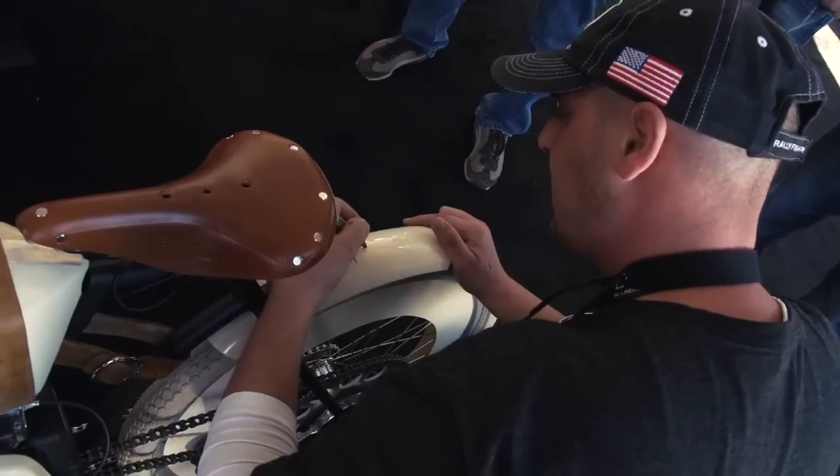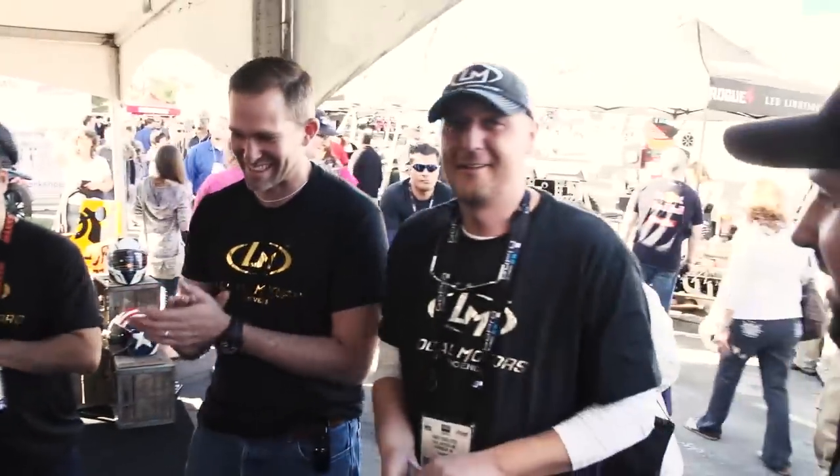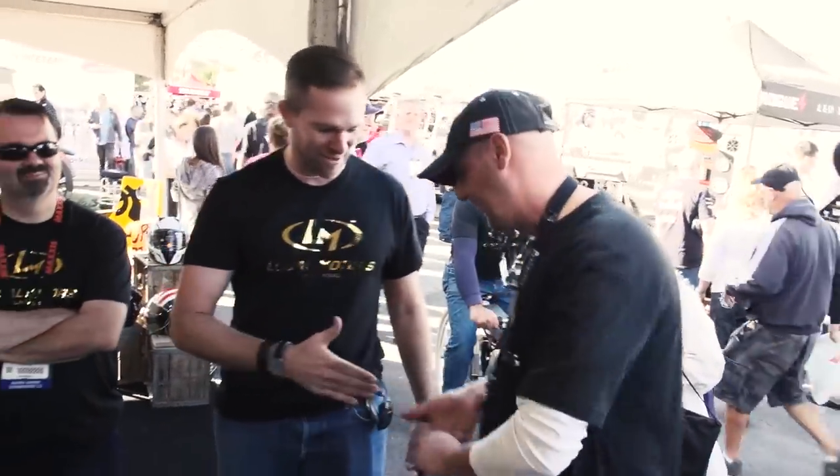I'm actually a designer but I'm working in a theater. I'm a production manager there and we do a lot of stuff — set designs, costume designs — and by night I design cars and bikes.